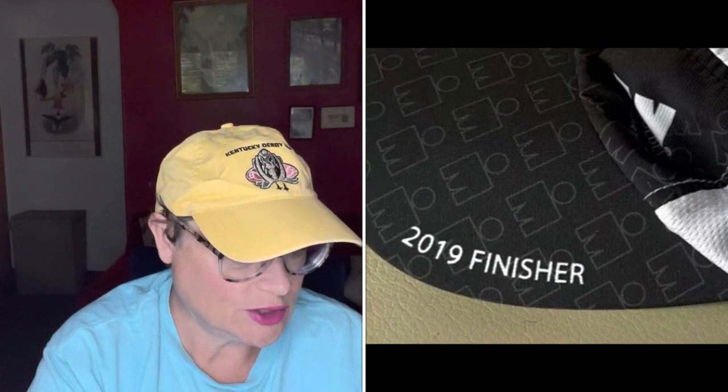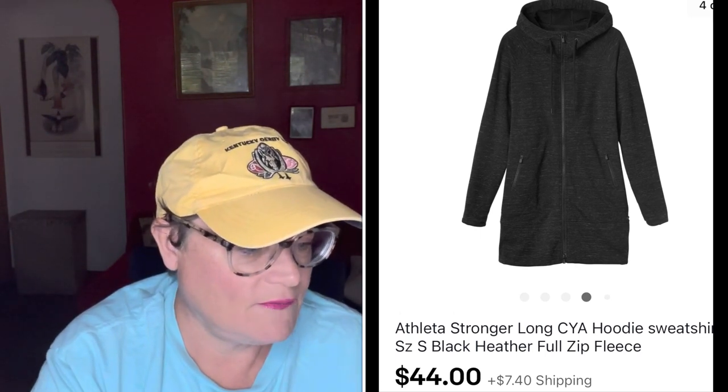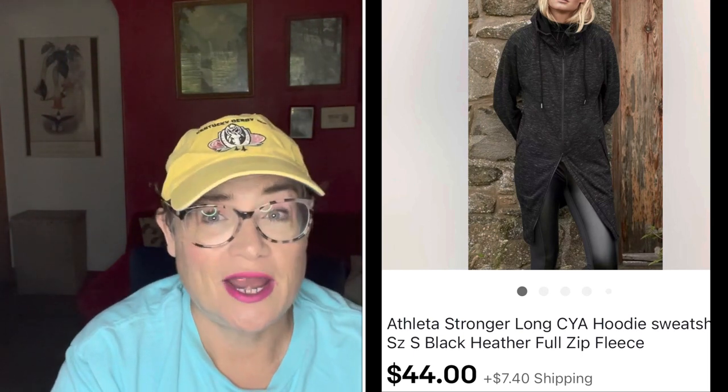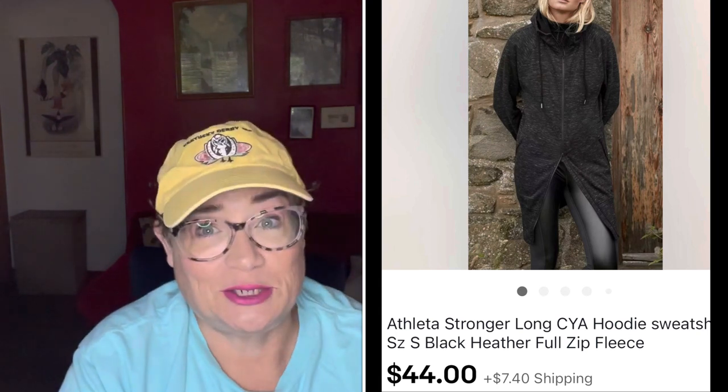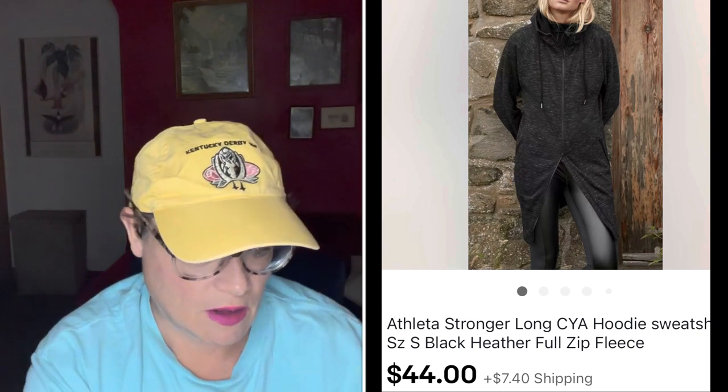Next was an Athleta sweatshirt — Athleta is a great brand, always worth a pickup at the right price. I paid $5.99 for this hoodie. Using Google Lens and some descriptive words I found out it was called the Stronger Longer CYA — Cover Your Ass — hoodie sweatshirt. Knowing the specific product name means someone searching for exactly that style and brand can find your listing. I sold it for $44 and the buyer was all in for $51.40. A great sale.